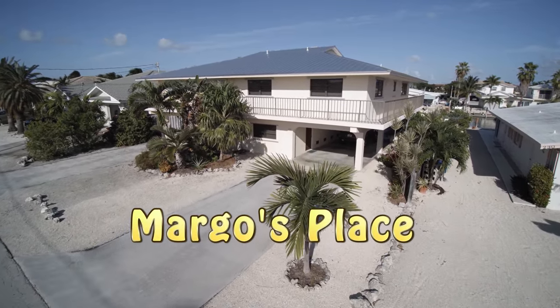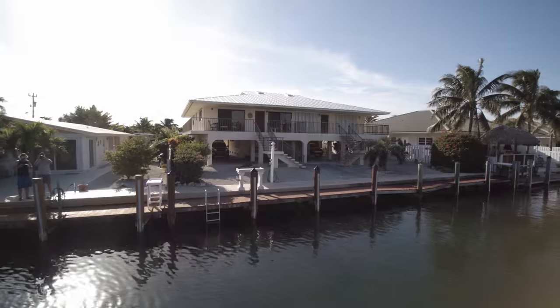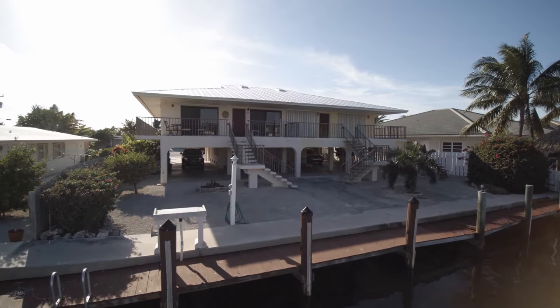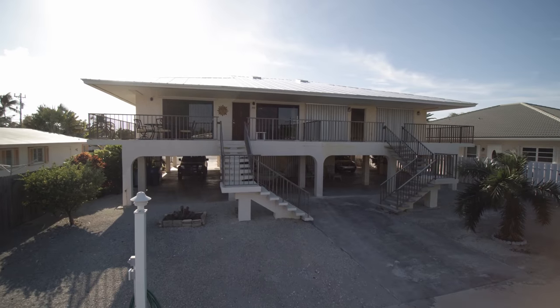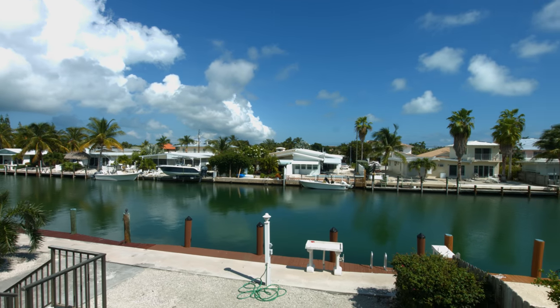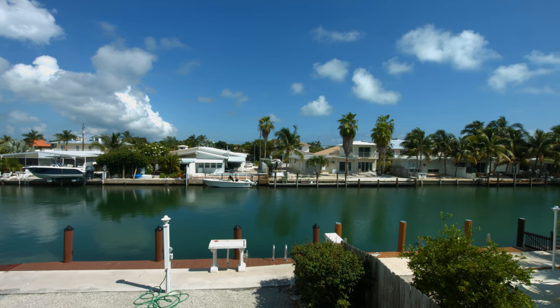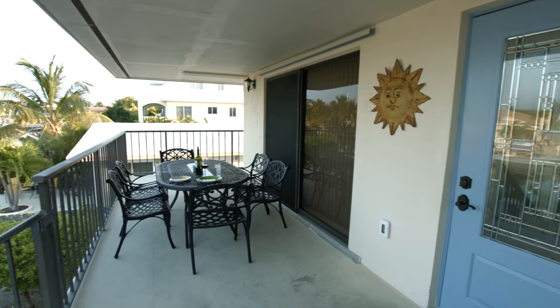Margo's Place is an exceptional vacation retreat with 37 and a half feet of dockage. For fishermen and boaters, there is quick, easy water access to both the Atlantic Ocean and the Gulf of Mexico through nearby Vodka Cut. The 37.5 feet of dockage includes light, electric, bait freezer, water, and fish cleaning table — ideal for boating and fishing families.